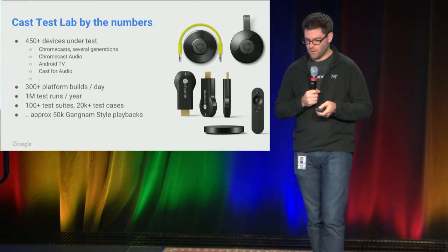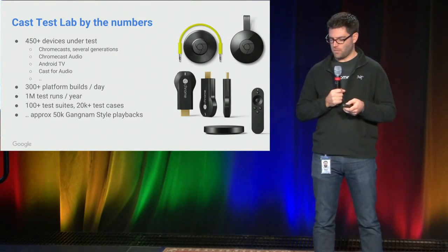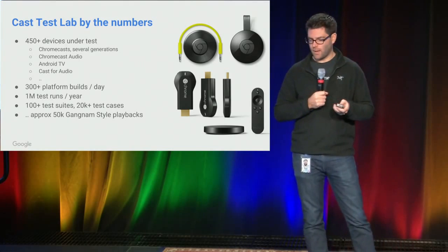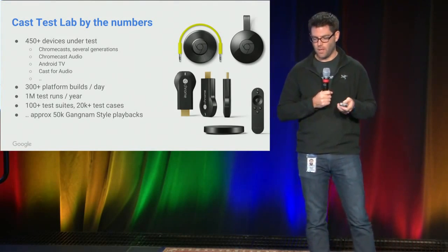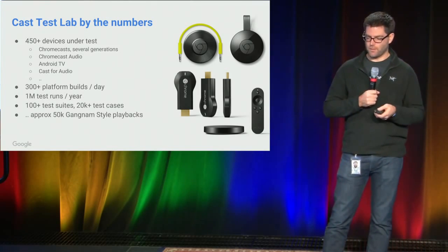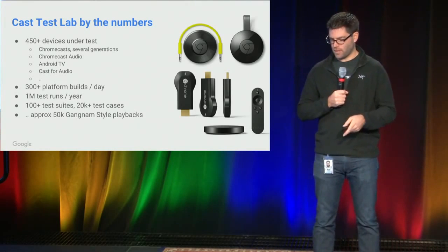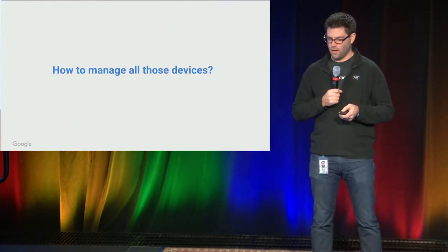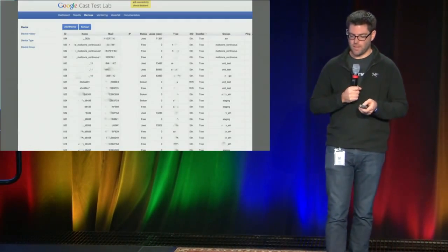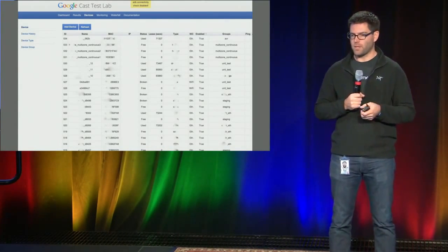Our device lab for Chromecast: we have 450 devices under test, spanning the range of different Cast-enabled devices in the market, including Android TV, Cast for Audio, and the various different generations of Chromecast. Lots of builds coming out per day, millions of test runs, all that good stuff — lots of Gangnam-style playbacks; we contributed pretty heavily to that. For managing all the devices, what we did was build a tool: our device manager.